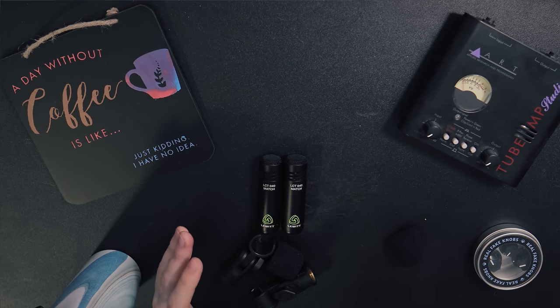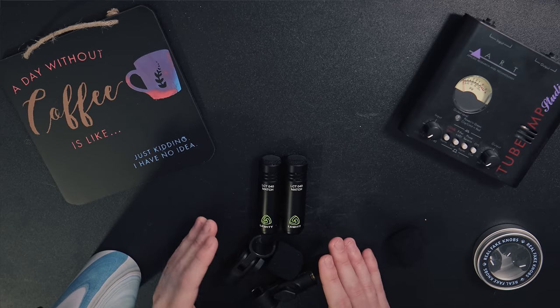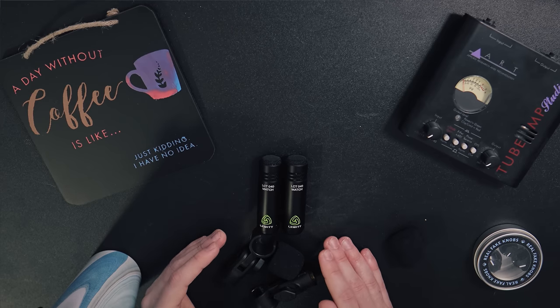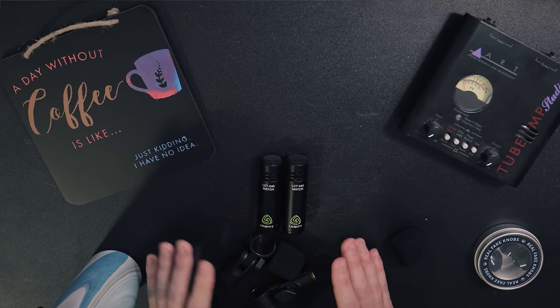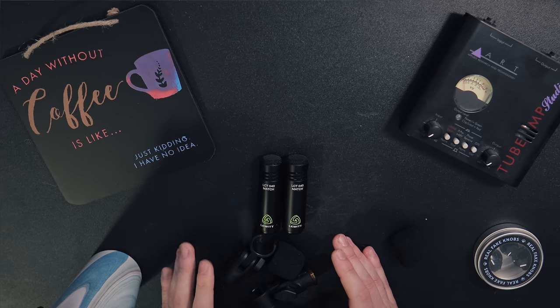With all this great stuff said, these things probably cost a fortune, right? Well, no. What really blew my mind about these is the price — this pair comes in at only $189. I was ready to drop almost two thousand dollars on some high-end microphones, and honestly I'd put these up there with some of the mics I was looking at any day.